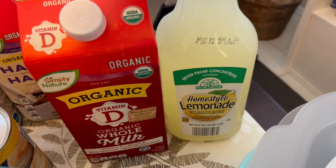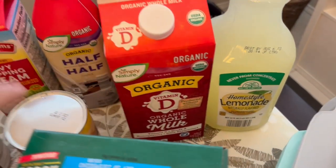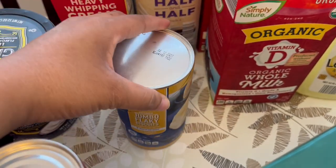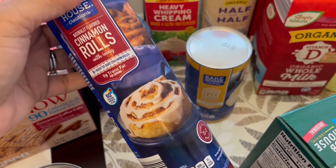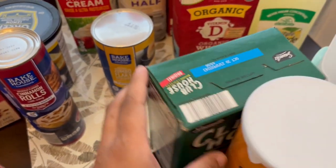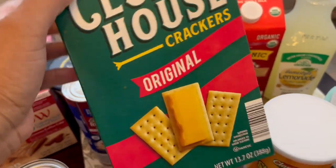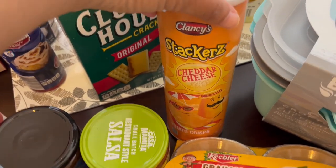I grabbed some lemonade for my husband — it was on sale, I think around $1.30. I grabbed some jumbo flaky biscuits and then some cinnamon rolls; I can't remember if I've ever had their cinnamon rolls, but I wanted to give them a try. I also needed some more club-type crackers, so I grabbed some of those and then grabbed some for my son too.